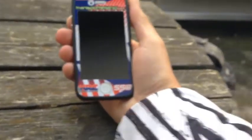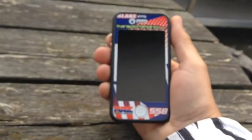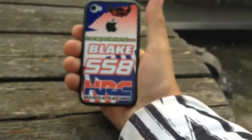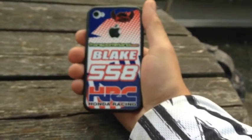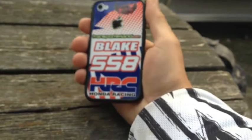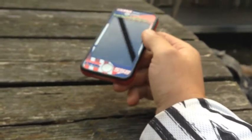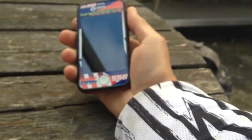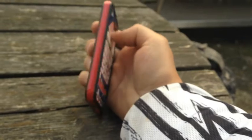Here's a quick review. This is Nathan Blake, pro enduro motocross rider, and they've made this iPhone 4s case especially for him. It's got Blake 558 HRC, and it's six millimeters thick with protective glass and HRC 558 special edition colored graphics.